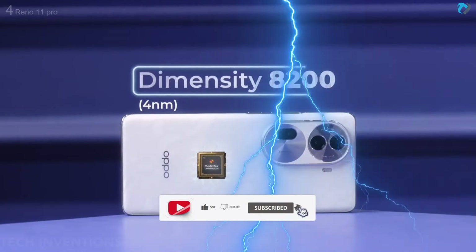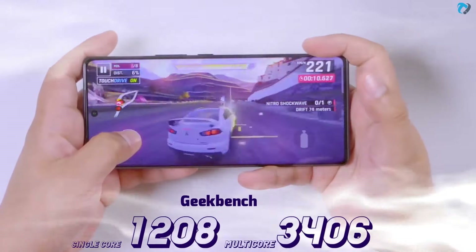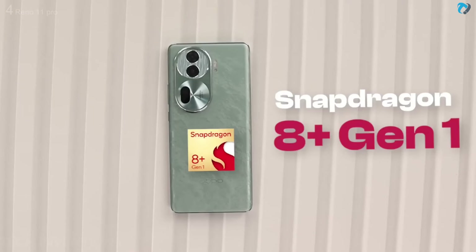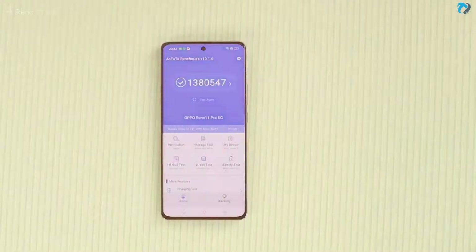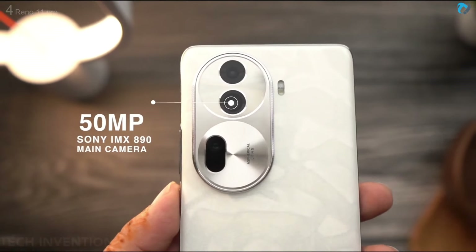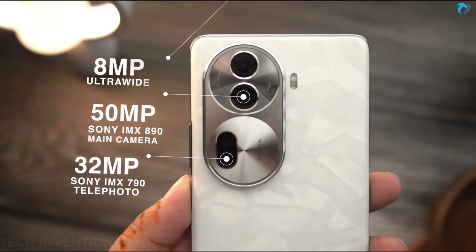It supports an IR blaster so you can use it as a remote control. The phone comes with the Dimensity 8200 chipset, scoring 9 lakh+ on AnTuTu with excellent Geekbench results. Gaming is very smooth and steady. Another variant has the Snapdragon 8+ Gen 1 chipset, which scores 13 lakh+ on AnTuTu. The Reno 11 Pro comes with a 50-megapixel main camera, 32-megapixel telephoto, and 8-megapixel ultra-wide lens.